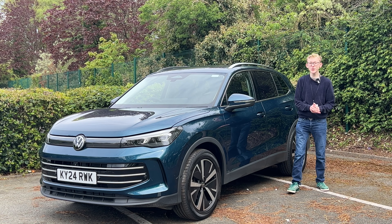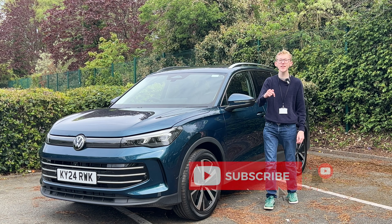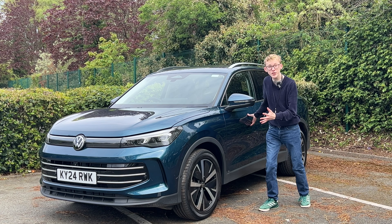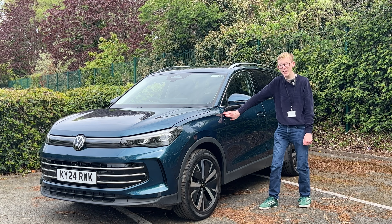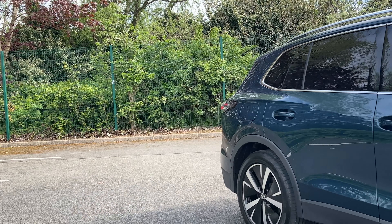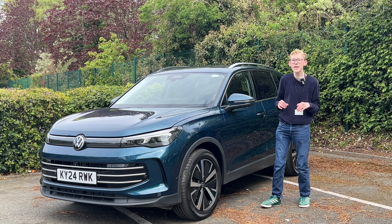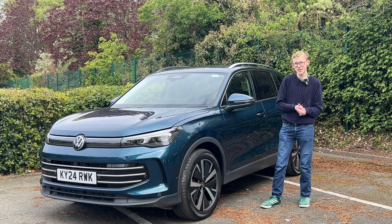Hello everyone and welcome to the CarCode YouTube channel. If you're new here, my name's Sam — please make sure to hit the subscribe button and turn on the notification bell. Today I am at Volkswagen HQ in Milton Keynes. A huge thanks to them for having me. I'm going to be doing a review on the third generation Volkswagen Tiguan — the Elegance model in nightshade blue metallic. I'll be going through specifications, engines, practicality, and giving it a drive.